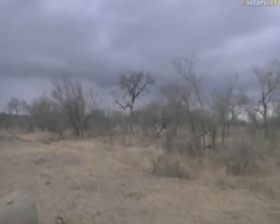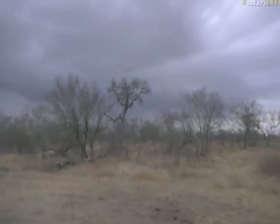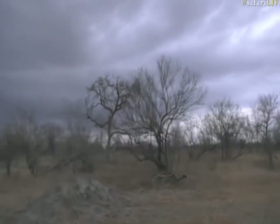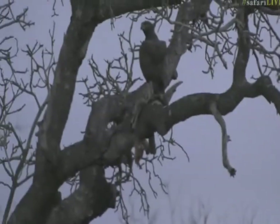We are approaching — this is gonna be a tough one. I think maybe around this particular area will be a little bit better. Now we can definitely see.